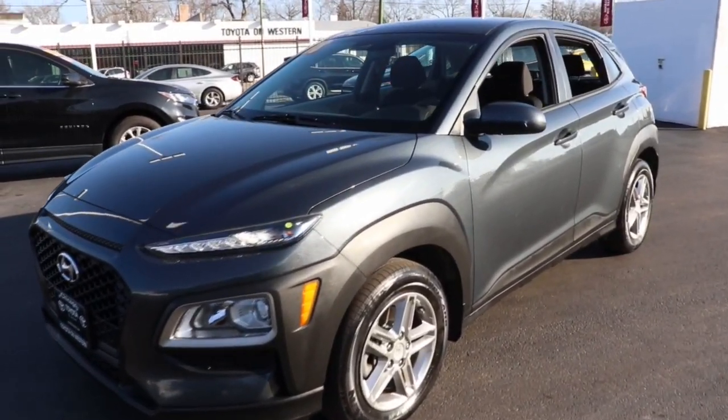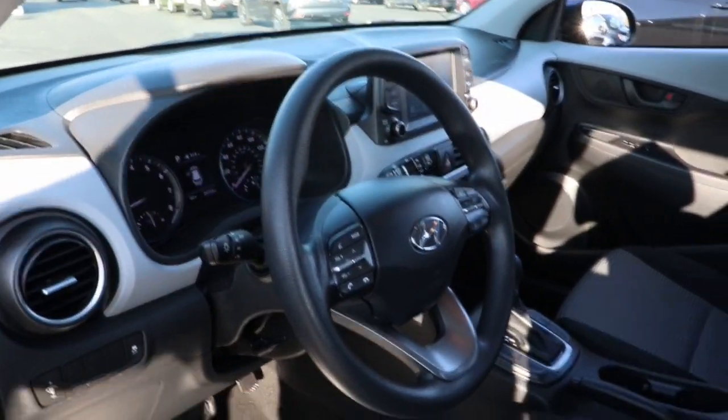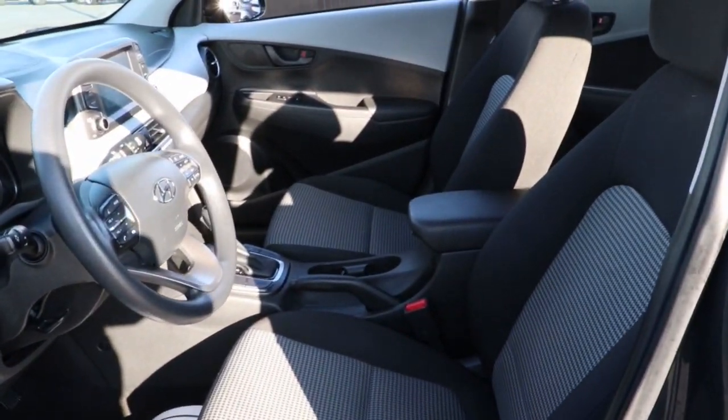This could be the car for you. The 2018 Hyundai Kona. With less than 30,000 miles on the odometer, this vehicle stands out from the rest.